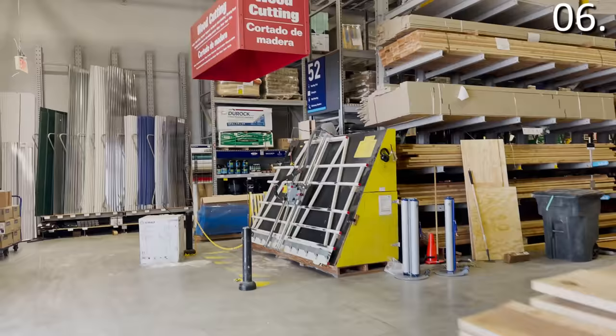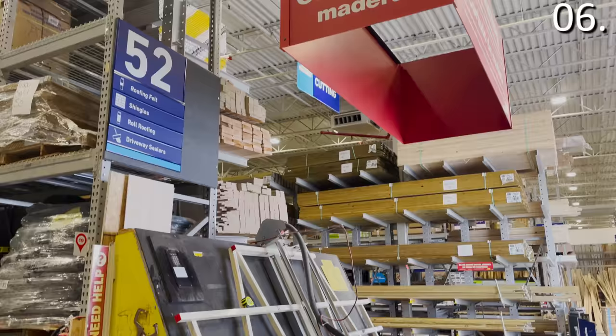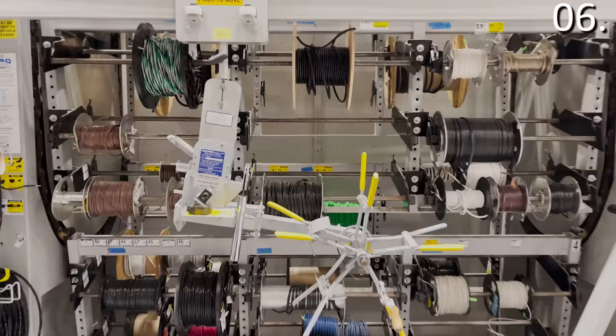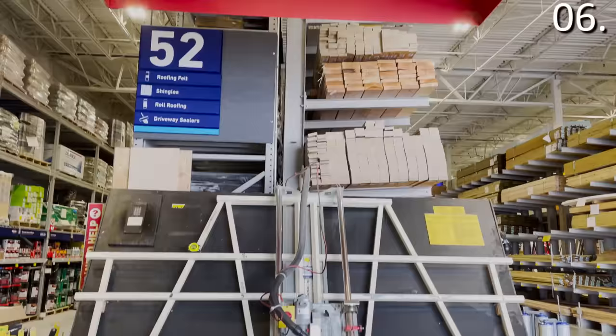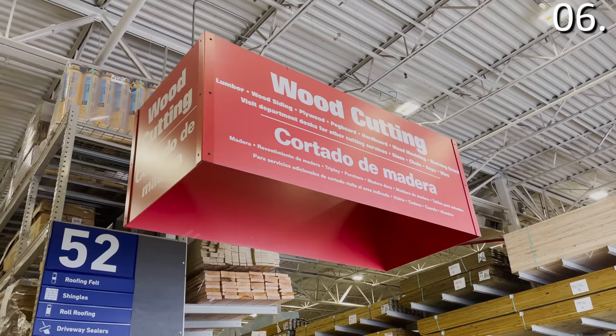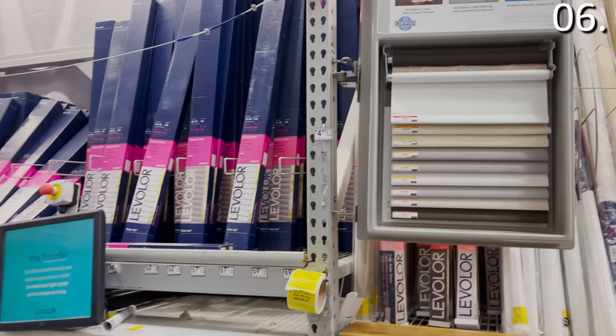Lowe's shopping secret number six is tied to a variety of freebies. Did you know that Lowe's will cut all sorts of things for free? Many regular shoppers know Lowe's will cut lumber, but did you know they will also cut shelves, blinds, carpet, pipes, chains, and even electrical wiring for free? This is a definitely underutilized area of the store that you can take advantage of now that you know it exists.